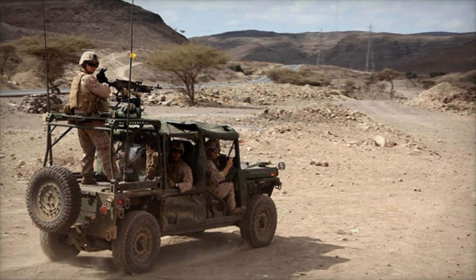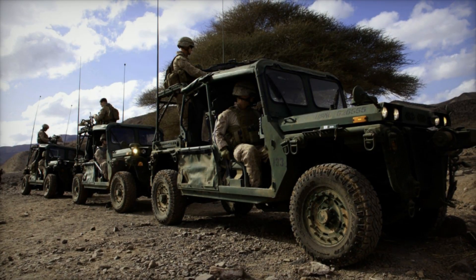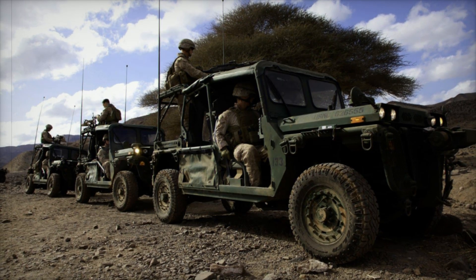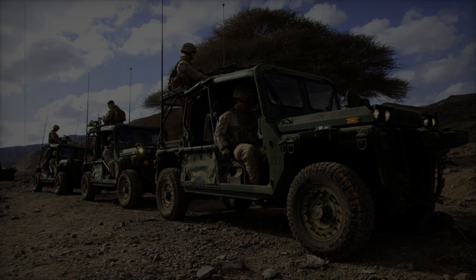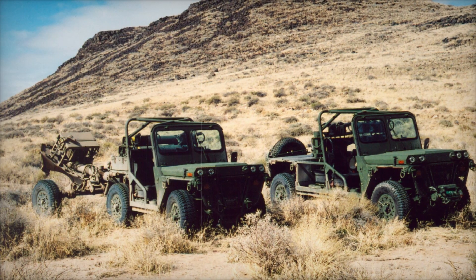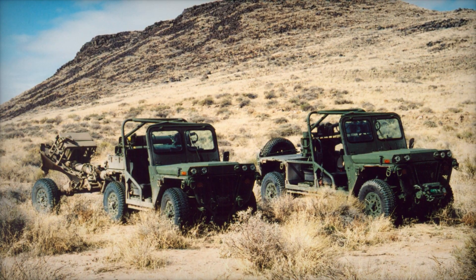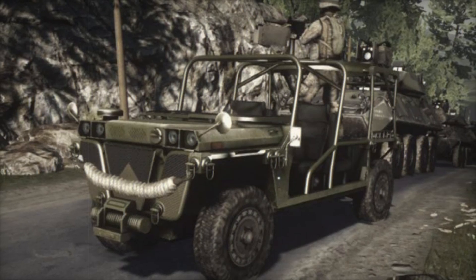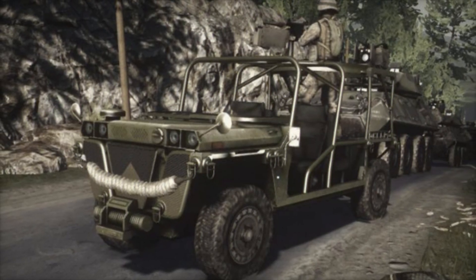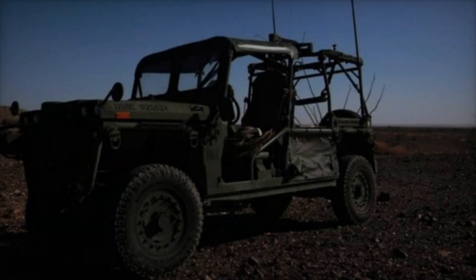Looking to the future, the need for modern ITV vehicles remains crucial. The US Marine Corps is actively seeking replacements for the Growler, with a focus on designs that can meet the demands of contemporary warfare. In 2015, a limited objective experiment assessed the ITV's effectiveness, revealing that while it struggled as a strike vehicle, its logistics capabilities shone brightly by removing heavy burdens from Marines' backs.